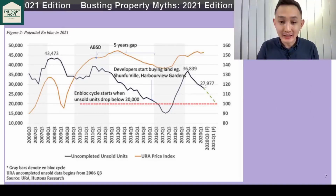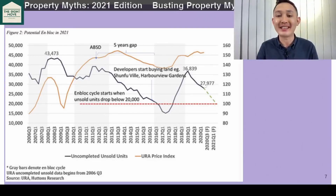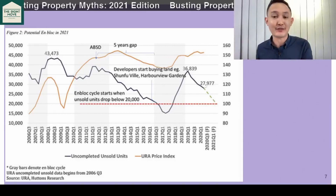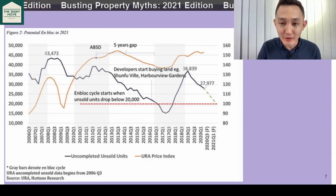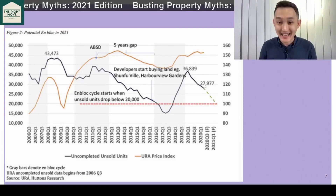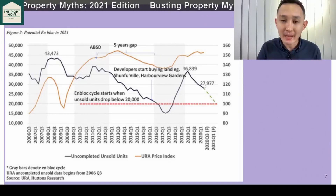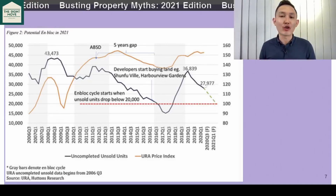In the previous cycle — the 2016, 2017, 2018 cycle — when the developers' inventory dipped below 20,000, the developers started coming online to do en-bloc sales and also start to bid aggressively for land. Once they started to bid, there was a delayed reaction in the orange line, which is the property price index. Once they dipped below the 20,000 unsold units mark, the land price started to see a sharp increment about three to four quarters later.